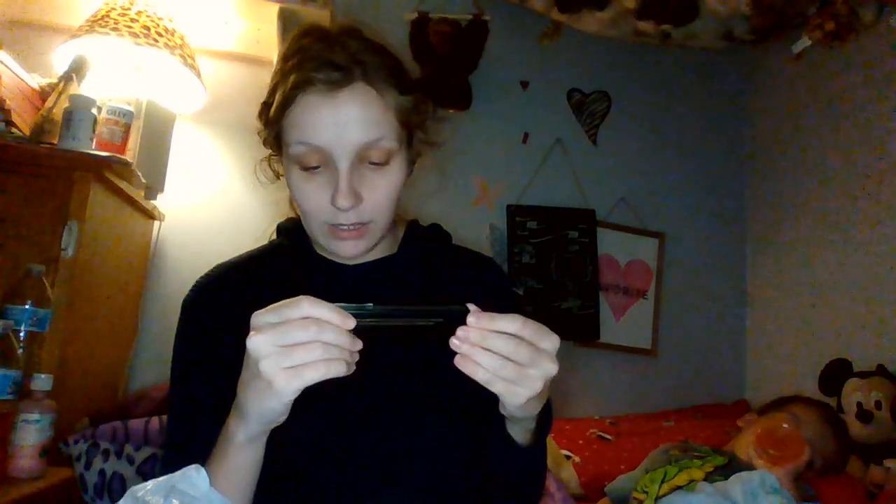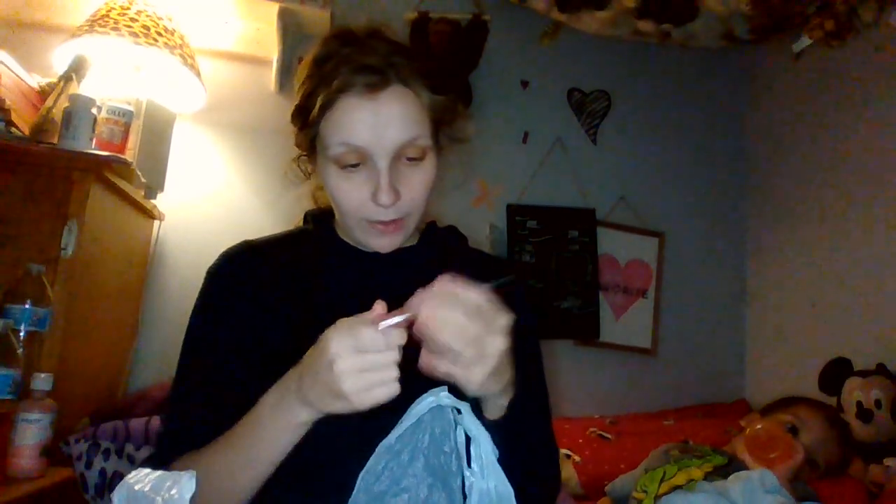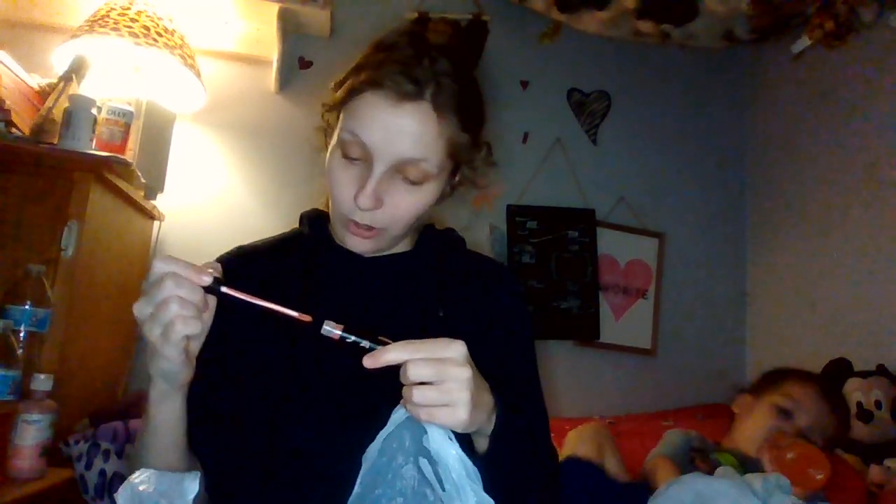I got the Jaclyn Cosmetics Liquid Lipstick in the shade Outspoken. This was $6.99. They had some Jaclyn Cosmetics stuff, and I'm just very excited because this looks like a nice shade. I know a lot of people like Jaclyn's lipstick formula.